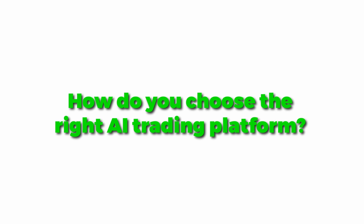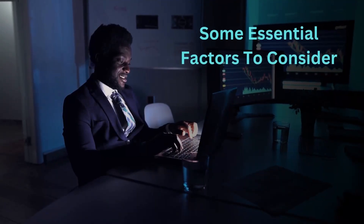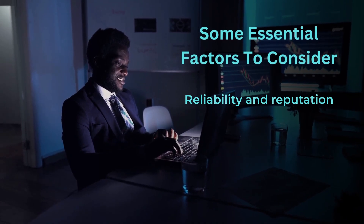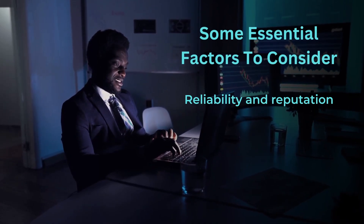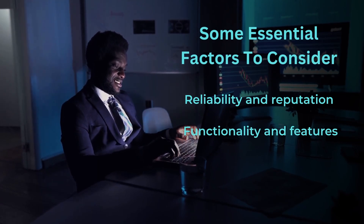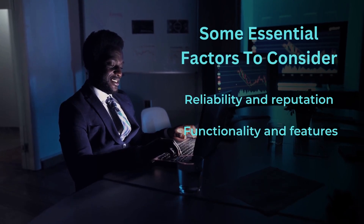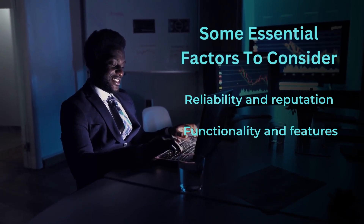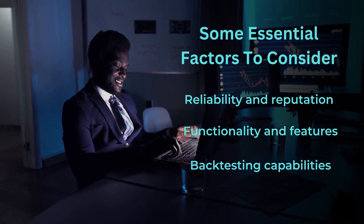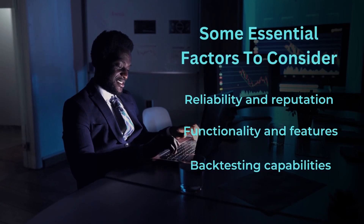How do you choose the right AI trading platform? Here are some essential factors to consider. First, reliability and reputation — research platforms with positive user feedback and a proven track record. Next, functionality and features — look for platforms that provide comprehensive market analysis tools, real-time data feeds, and customizable trading strategies. And don't forget about backtesting capabilities — ensure the platform offers robust backtesting features to evaluate the performance of trading strategies based on historical data.